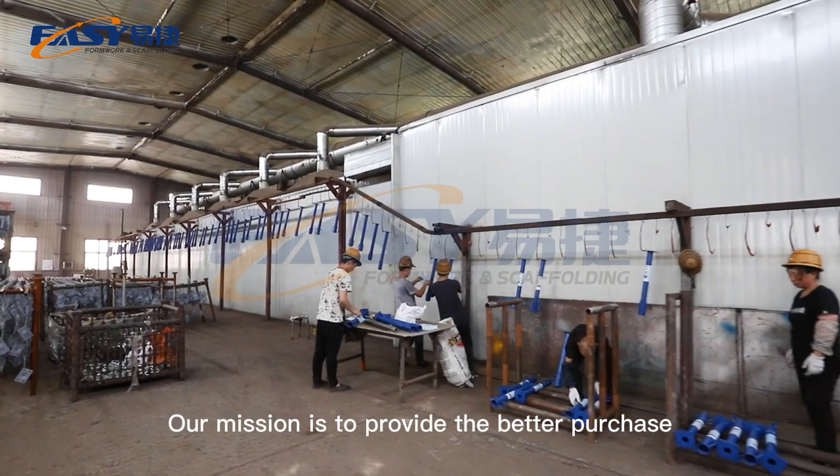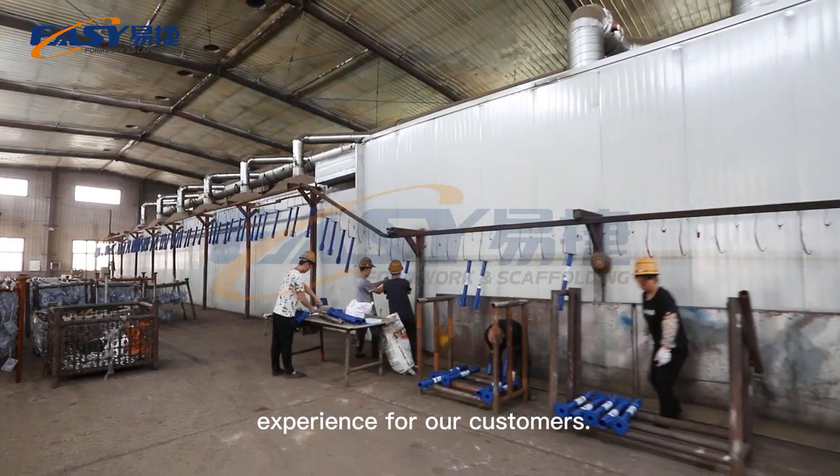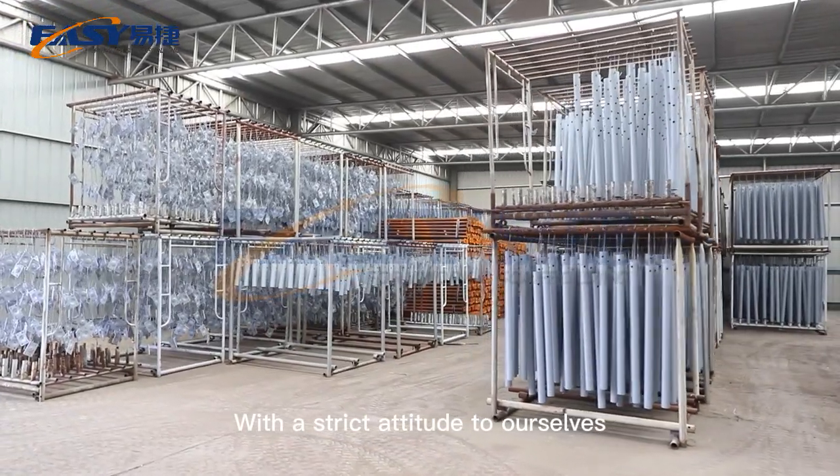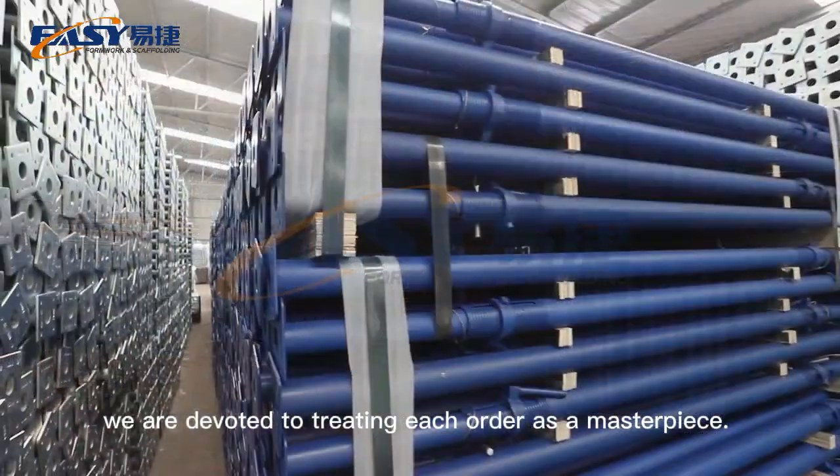Our mission is to provide the best purchase experience for our customers. With a strict attitude toward ourselves, we are devoted to treating each order as a masterpiece.